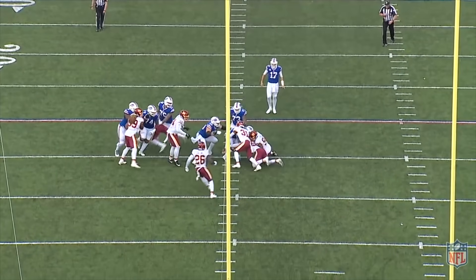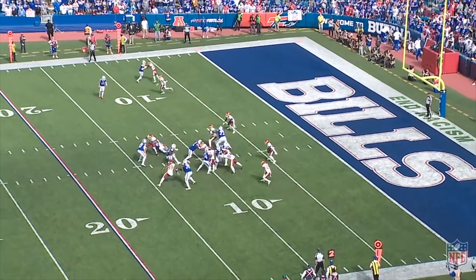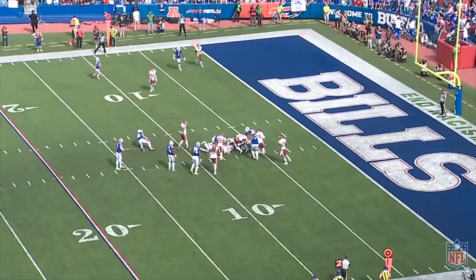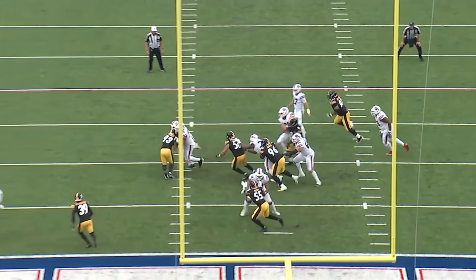Look how the motion by Beasley pulls a guy out of the box. The Bills have a five-man box and yet they're still not able to break a run free here. The assumptions by the defense have worked for the most part when the Bills were aligned in their spread sets.